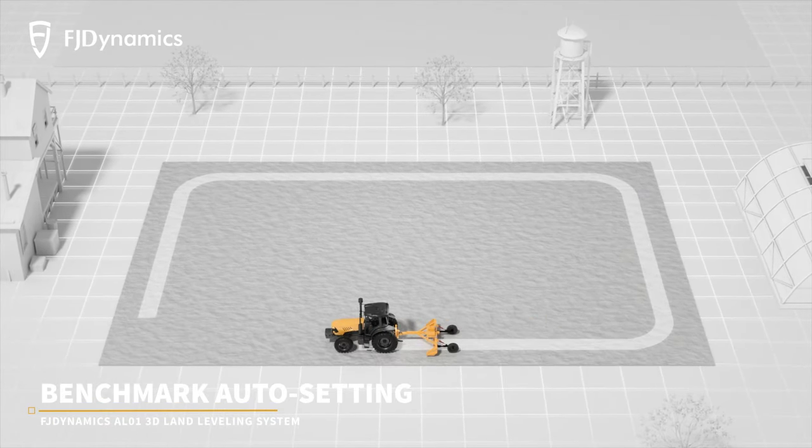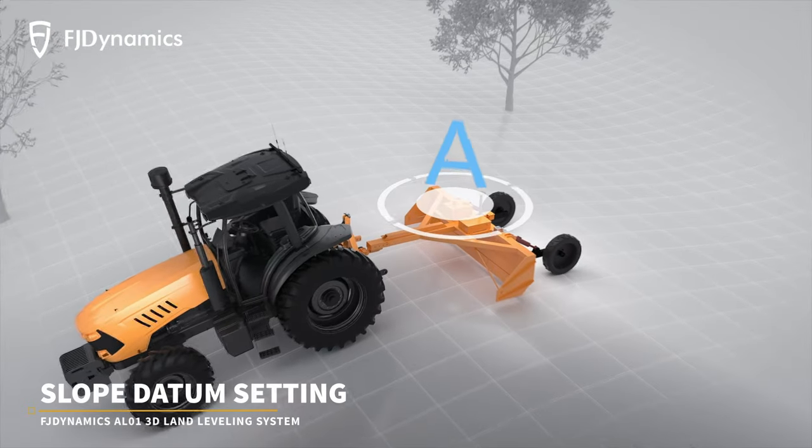We also offer three ways to set your benchmark: auto setting, manual setting, and slope datum setting.